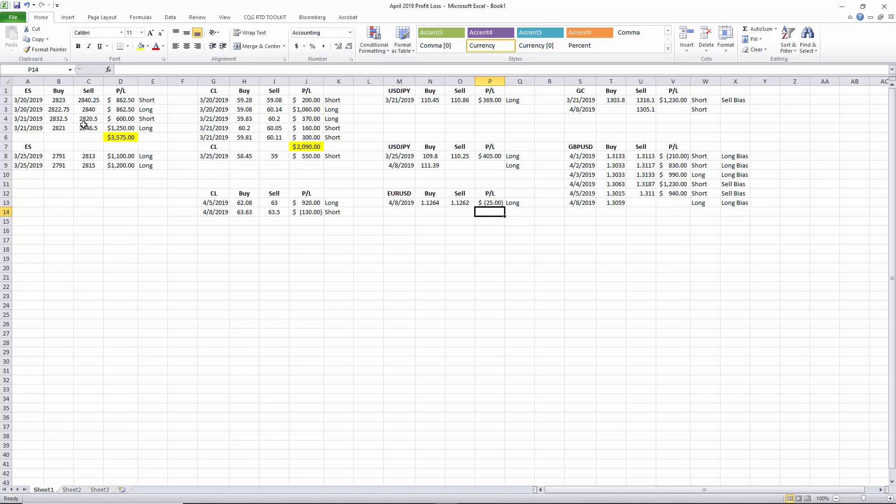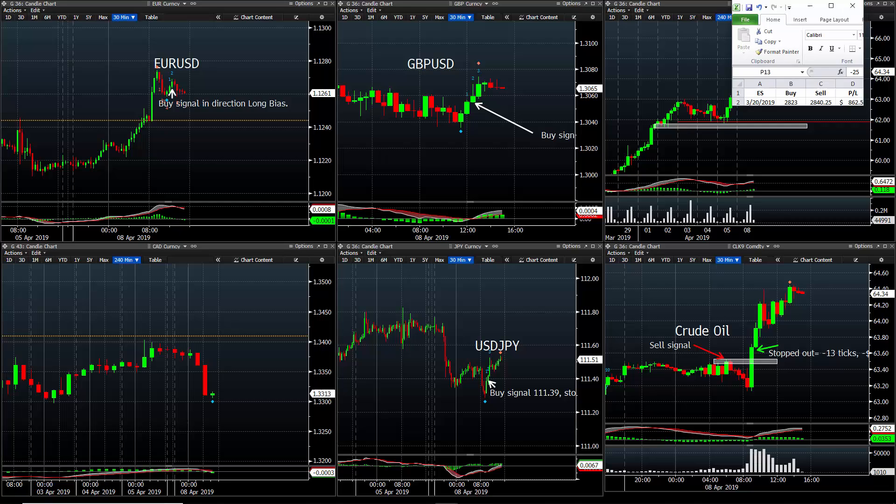It's had some great weeks. E-minis made some good money. Crude oil's made some good money. Let's fast forward to today. We actually paid a stop in crude oil — cost us 13 ticks. $25 in euro dollar with a two-tick loss and a little bit of spread. We said open long pounds. We said open long dollar yen. So I'm going to walk you through those trades.